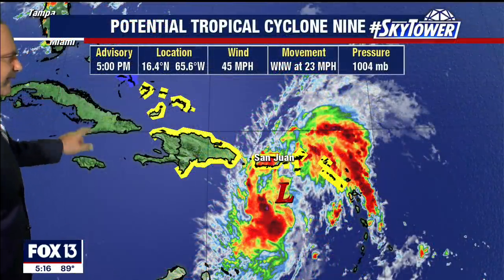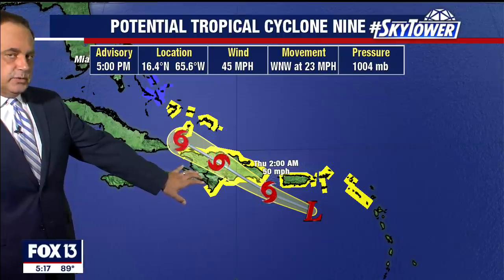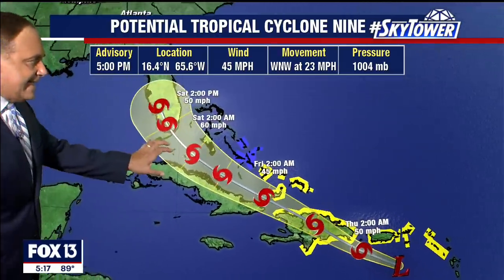We'll watch it. Here's the five o'clock advisory — I just did a tweet and a Facebook post with my thoughts on this in detail. The motion is west-northwest at 23 mph, going right over some very high terrain over Haiti and the Dominican Republic. What's left of that may try to get its act together again.